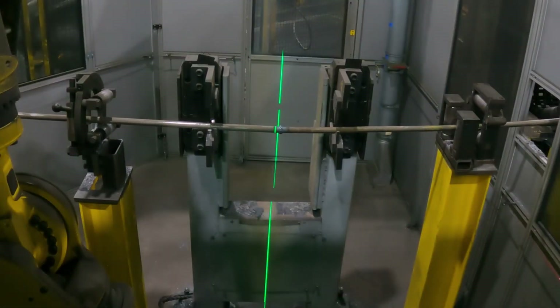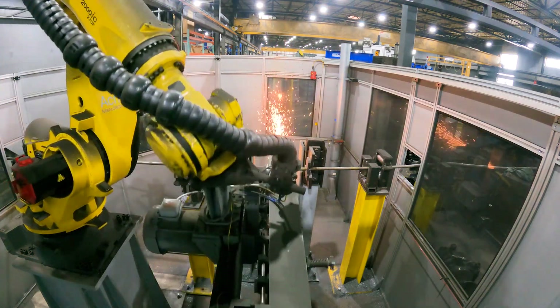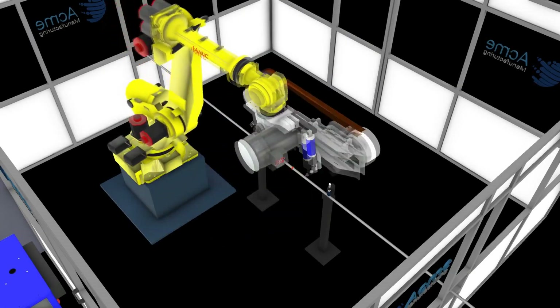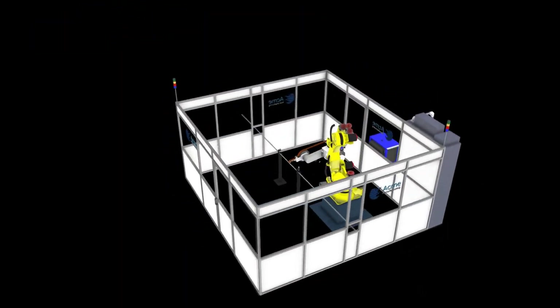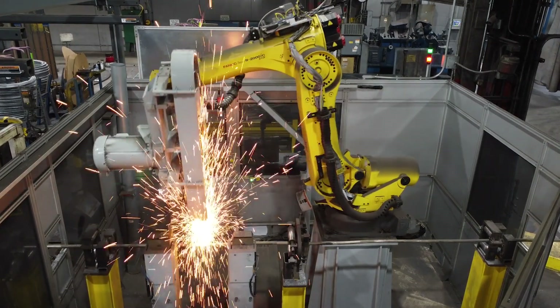We provide a laser that helps the operator make sure he stops the line in the right position so that the robot is able to do its thing with regard to removing the weld. We utilized RoboGuide offline programming to help us identify where the reach points were, where we could get and where we couldn't, avoid singularities, and lay this cell out to be as compact as possible because it is a very tight work environment.